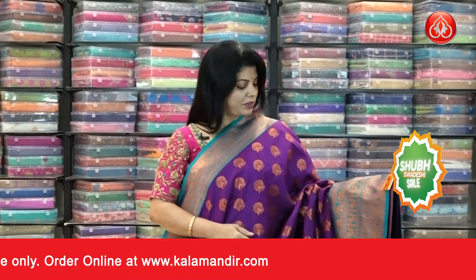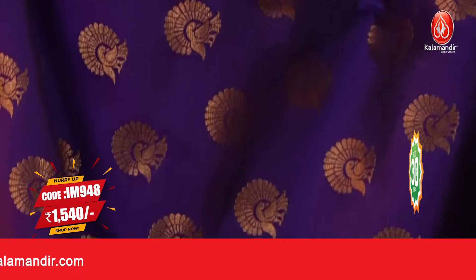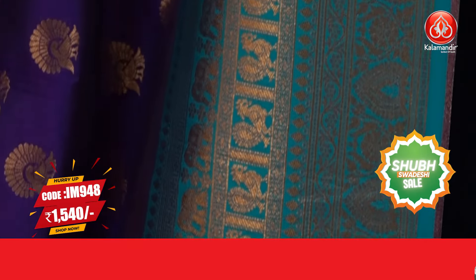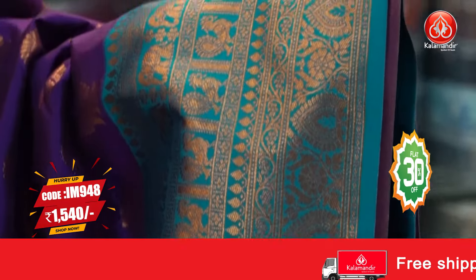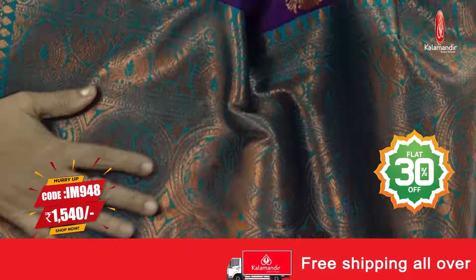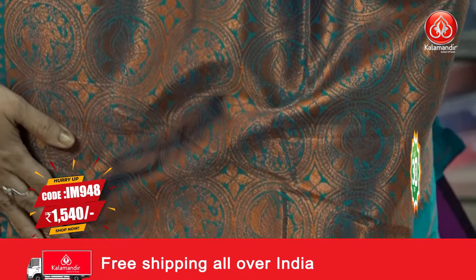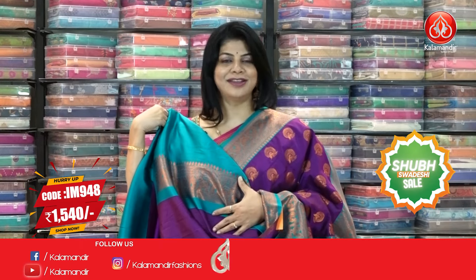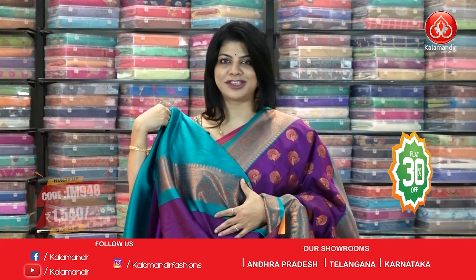One more saree — we have one more color in this. Let's look at that: peach, beautiful purple and rama green color. Nice peacocks all over the body, contrast border with leaves, florals, elephants, peacocks, floral vines, contrast pallu, beautiful peacocks and rounds, floral border, blouse contrast with border. To buy this saree, IM 948 is the saree code, pricing ₹1540.